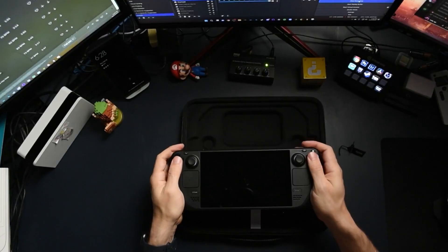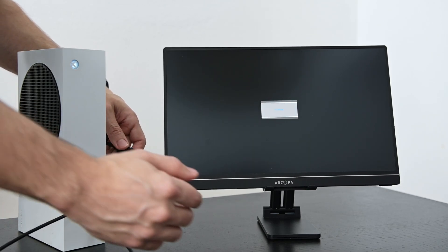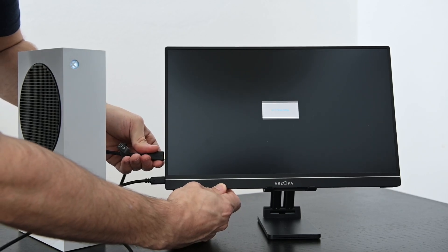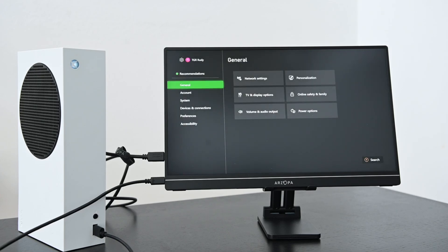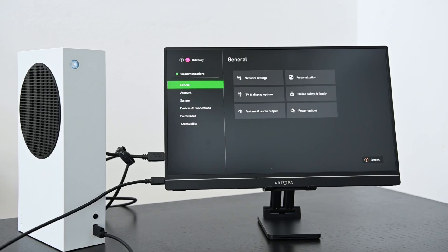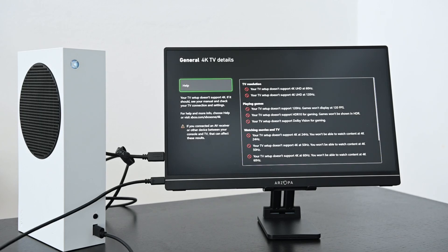The main things I wanted to test were the Steam Deck and the Nintendo Switch. I also threw in the Xbox Series S, since that's something I've taken with me while traveling. When I hooked up the Xbox Series S to the monitor, I was actually really surprised that I could plug in the USB-A to USB-C cable and that provided enough power to power on the monitor — which is great, as that's one less thing to worry about while traveling.